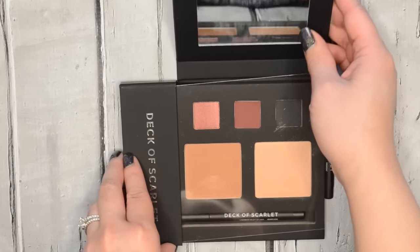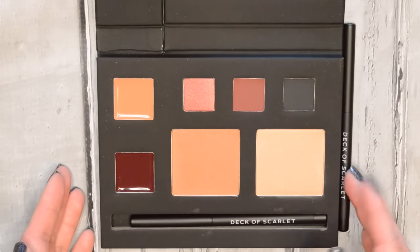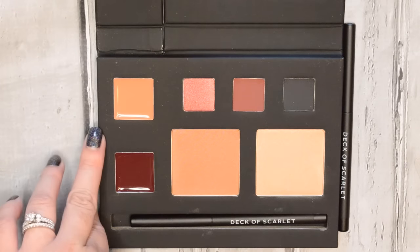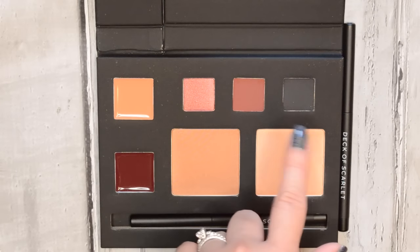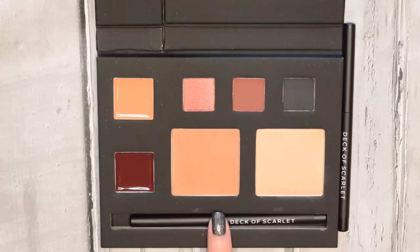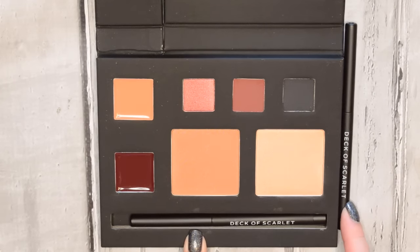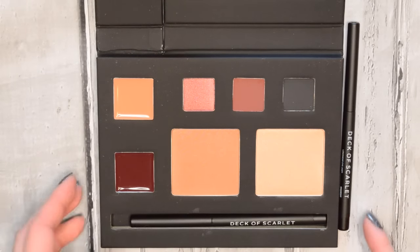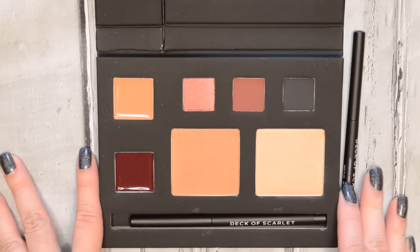You also have a really nice size mirror on top. The configuration is going to be the same from palette to palette: you'll get two lip colors that retail for $14 each, three eyeshadows that retail for $16 each, two cheek products at $20 each, and two liners — a lip liner and an eyeliner — at $17. So altogether it's a $150 value, and the subscription is only $29.95, and that includes free shipping.